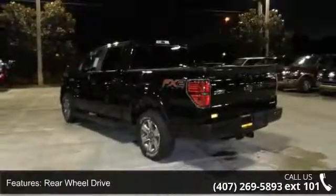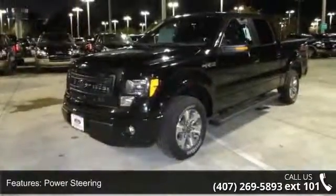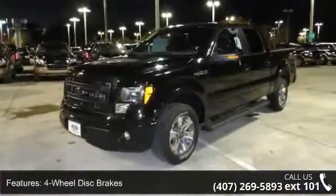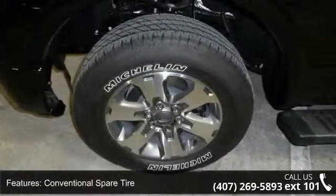Some of the top features included with this vehicle are power outlet, engine immobilizer, intermittent wipers, pass-through rear seat, rear wheel drive, adjustable steering wheel, ABS, security system, and power windows.